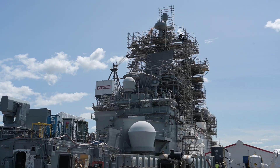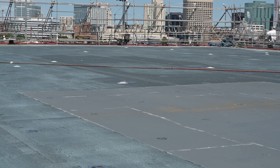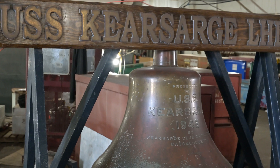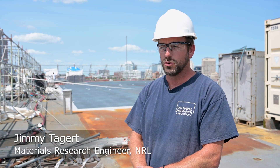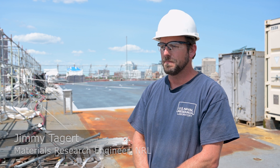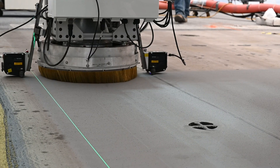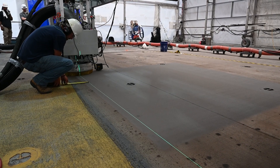We are at BAE Systems Shipyard on the flight deck of a USS Wasp-class amphibious assault ship. This week we're going to be using a new machine called the Thermal Spray robotic vehicle that automates the blasting and thermal spraying process to be more efficient and to get the production work done faster.